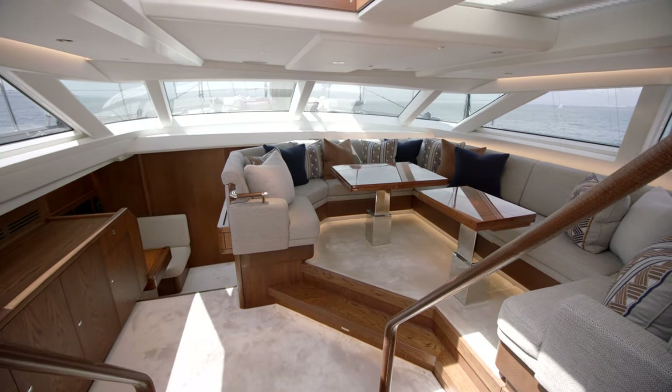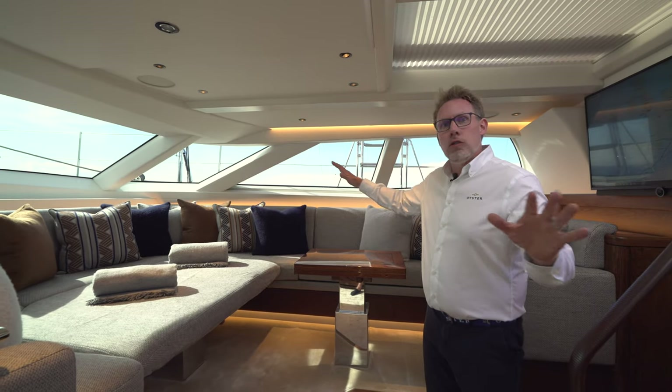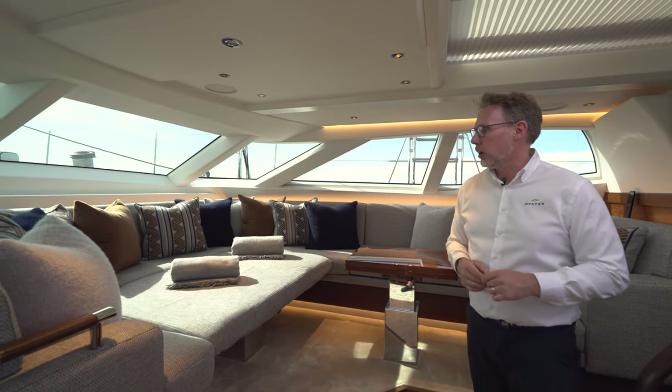Coming below into the saloon of the Oyster 885, the first thing you'll notice is this huge, stunning view from the Oyster deck saloon windows that are iconic with Oyster yachts.